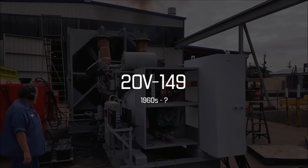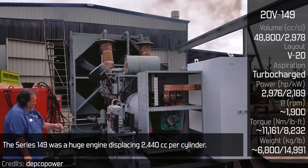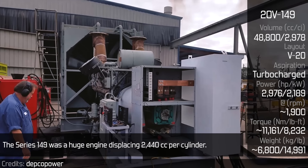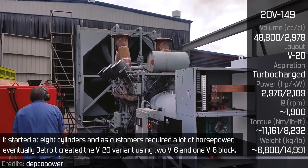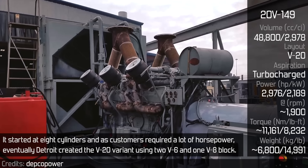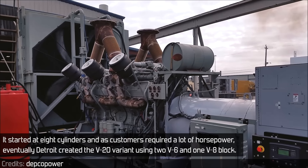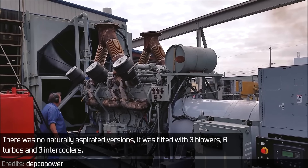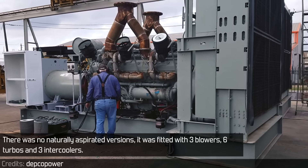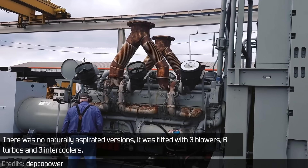The Series 149 was a huge engine, displacing 2,440cc per cylinder. It started at 8 cylinders, and as customers required a lot of horsepower, Detroit eventually created the V20 variant using two V6 and one V8 block. There were no naturally aspirated versions. It was fitted with three blowers, six turbos, and three intercoolers.